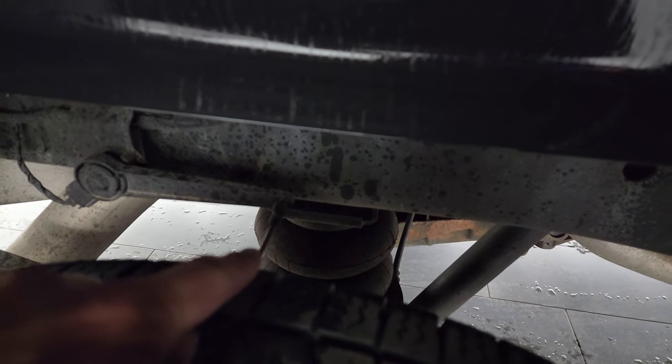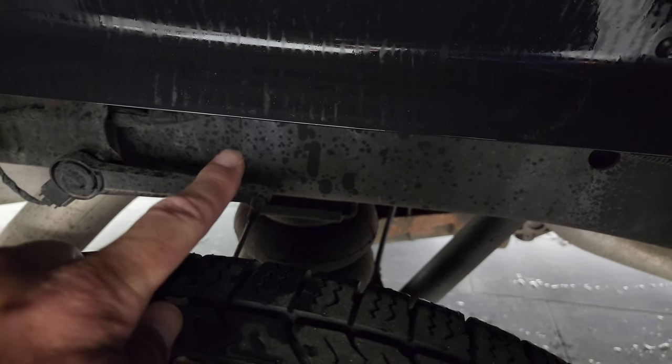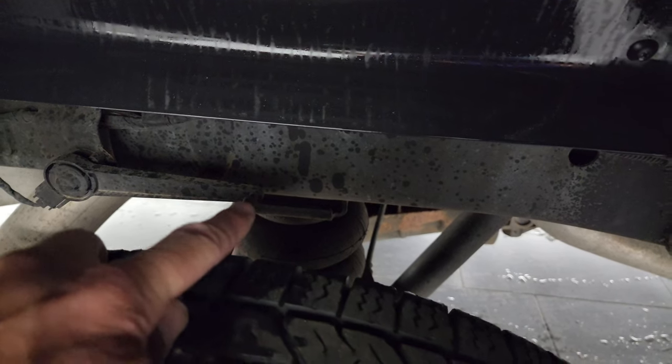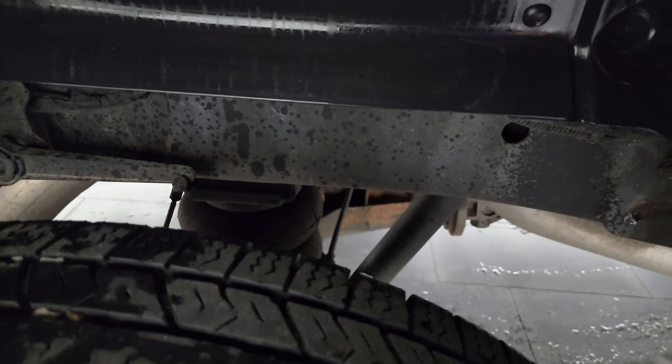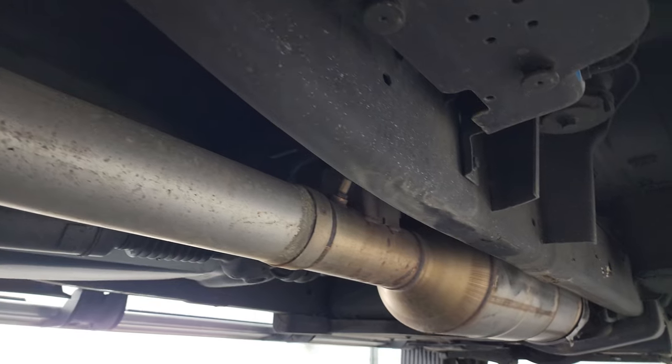This one has the auto-leveling air suspension. So when you get a heavy load, it pushes on that bar, and that sensor tells those airbags to pump up and level out your truck and your load. It's a really nice system on these trucks.